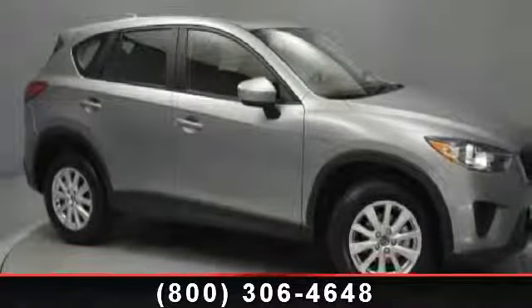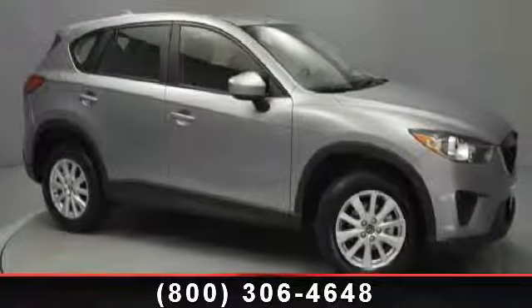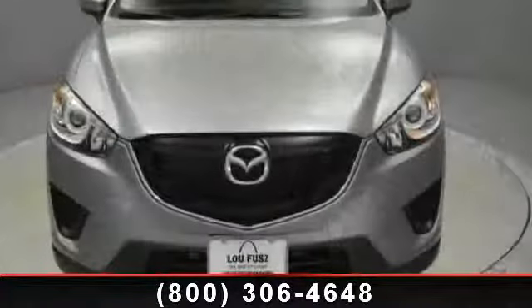Imagine yourself in this 2014 Mazda CX-5 Sport. This may be the set of wheels you've been looking for.